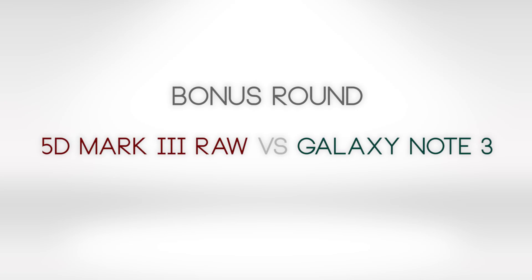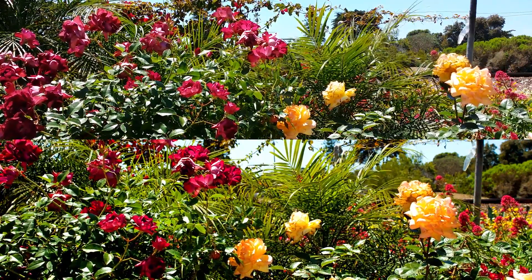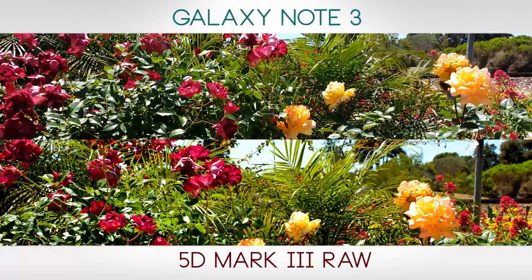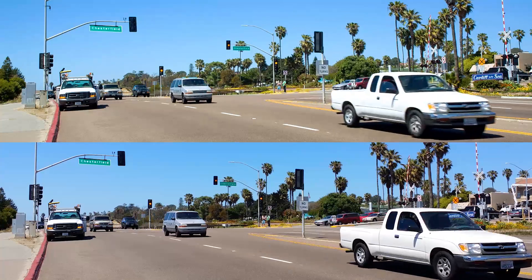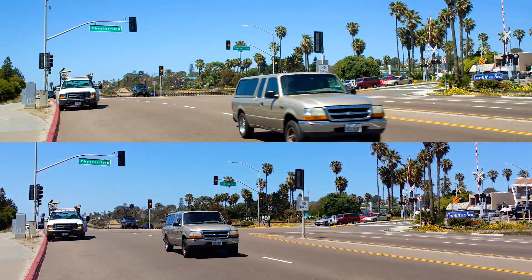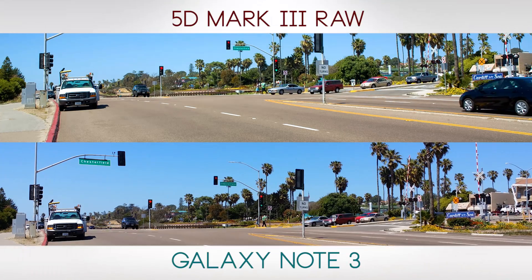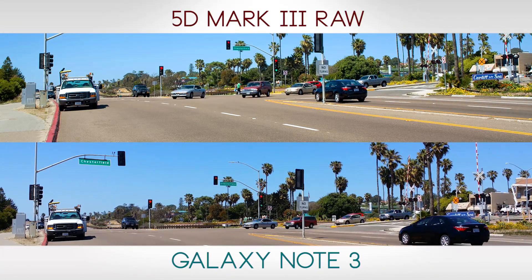Bonus round — now we're going to shoot 5D raw and stack it head to head. Galaxy Note 3 on top, 5D on the bottom. Take another look — shooting 5D raw here. 5D raw on top, Galaxy Note 3 on the bottom.